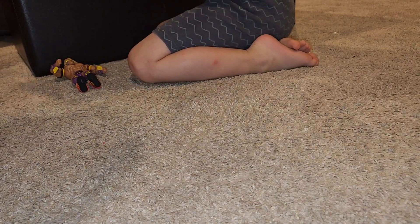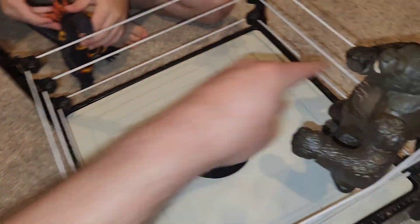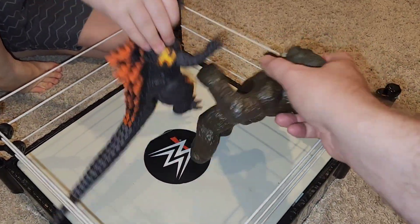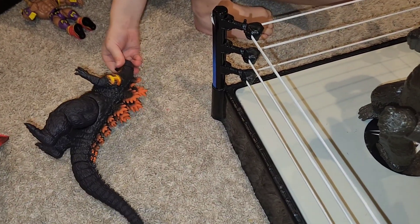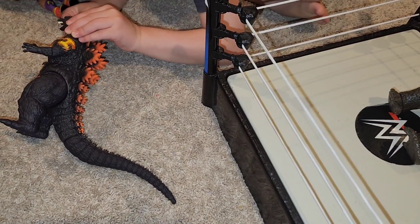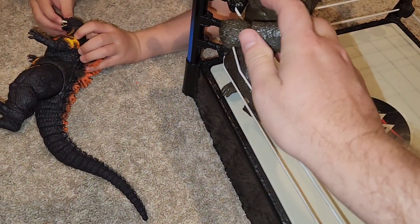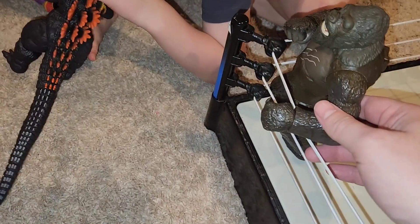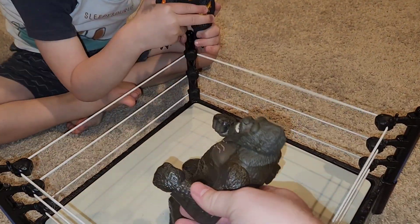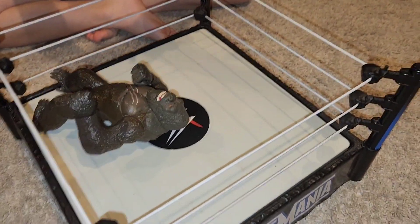Bring it down here — it's in the ring! Who will win? Fighters ready, go! You better get in by the count of three — one, two, two and a half. Is it a count out? King Kong won? No no — Godzilla's going for a splash! One, two, three — it's over! Lava Godzilla wins!